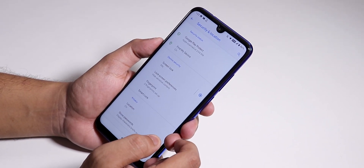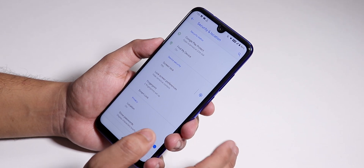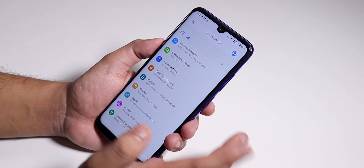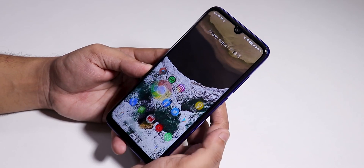If you flash this ROM with MicroG apps, you'll get face auto unlock and face recognition inside Smart Lock and you can set it up. Face unlock is also present in the customizations section.